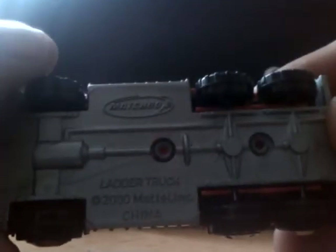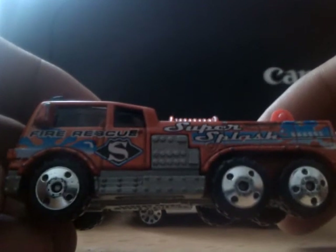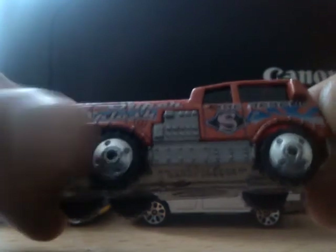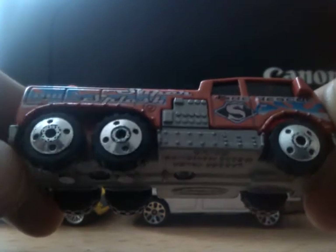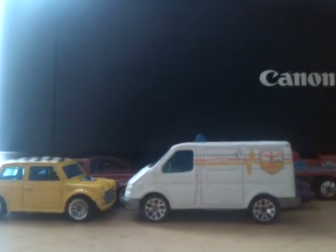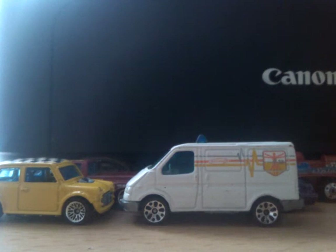Next is this Matchbox ladder truck. Unfortunately it's missing its ladder, but the reason I purchased it was for the wheels — I've just started to do a lorry custom so I think these wheels would be perfect. I'll clean them up and repaint them.